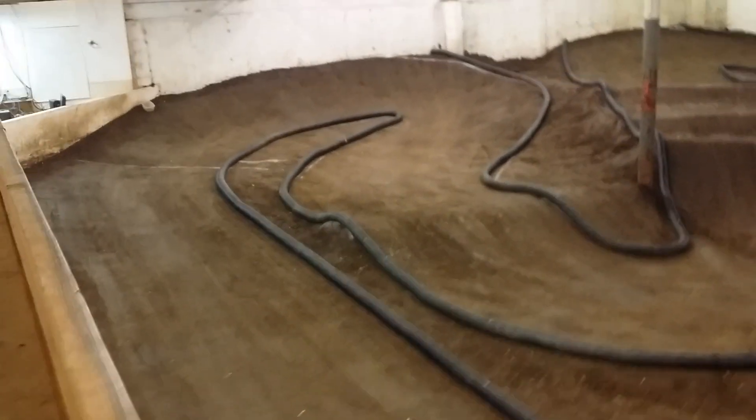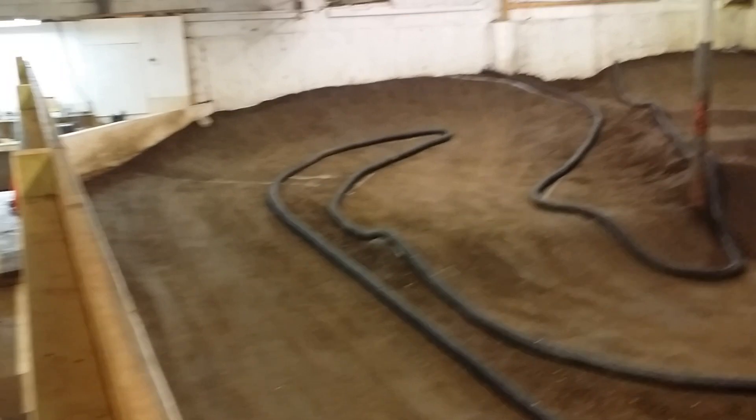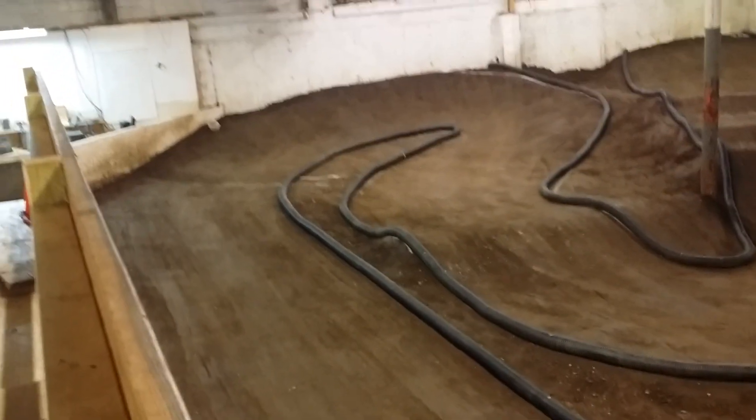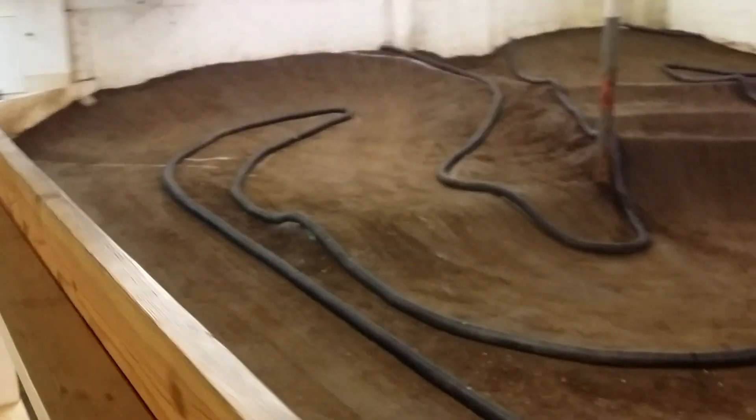Jay Concepts — what is it? Indoor Shootout and Invitational. Presented to you by Jay Concepts, hosted by Fast Lane Raceway.